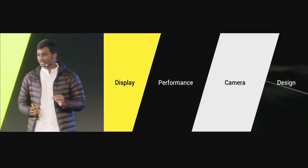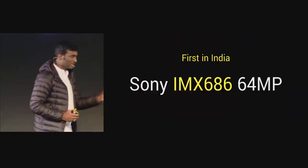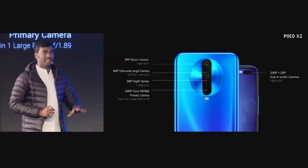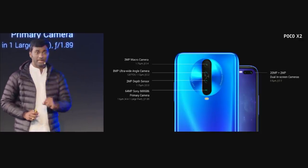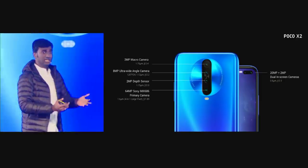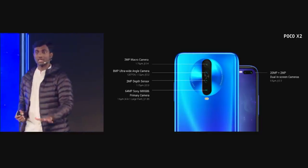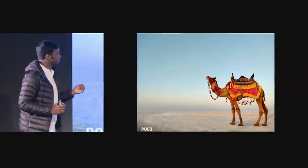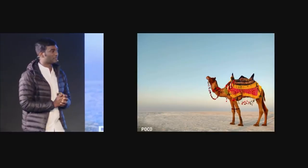For POCO X2, for the very first time, we are bringing the Sony 64MP IMX686 camera. We have four sensors in the rear: the 64MP Sony sensor, 2MP depth sensor, 8MP ultra-wide-angle camera, and 2MP macro sensor. In the front, we have dual in-screen cameras — the 20MP primary and 2MP depth sensor. This is a real photo taken with the device, showing brilliant capture of details with the 64MP Sony sensor.